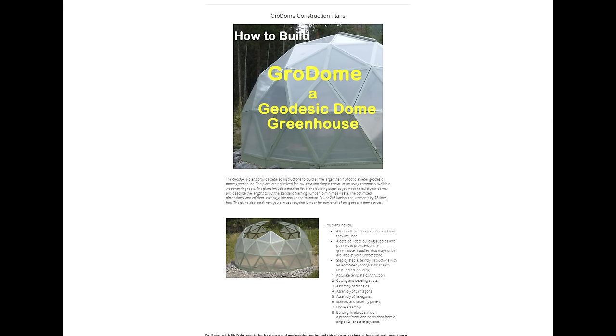My sister pointed out that he has built a grow dome, as he calls it. It connects with my other ideas with Aircrete dome homes. Plus he thinks the same way that I do — making something really cheap that anybody can do on their own. This grow dome he built for under $300.